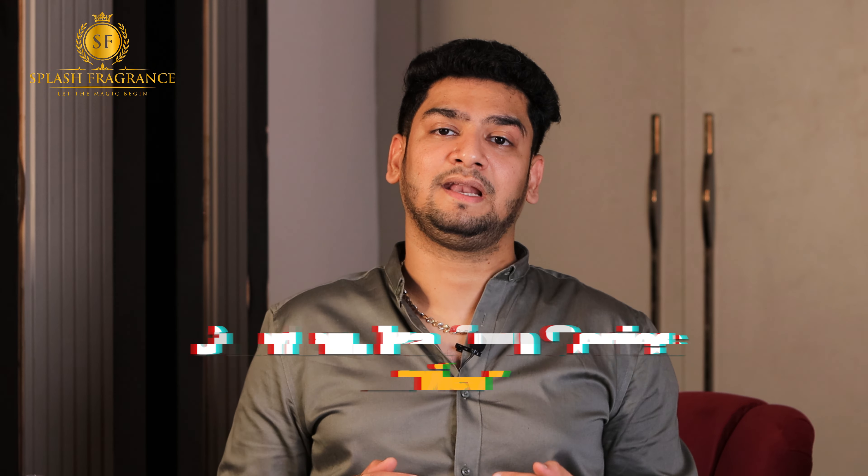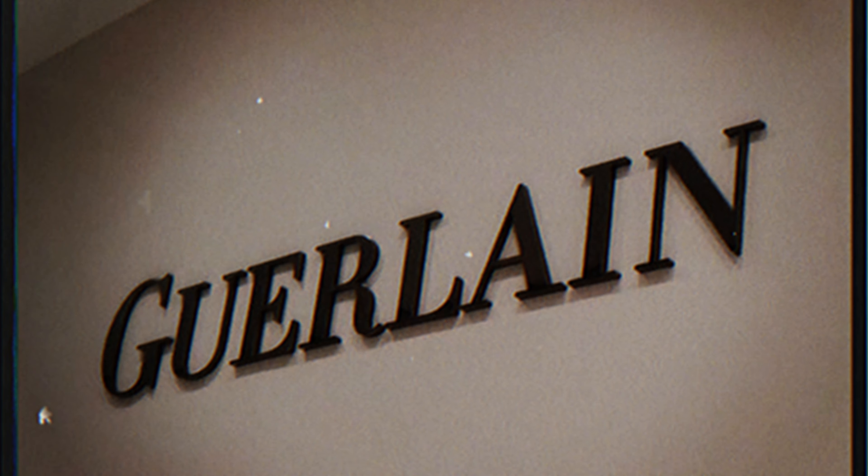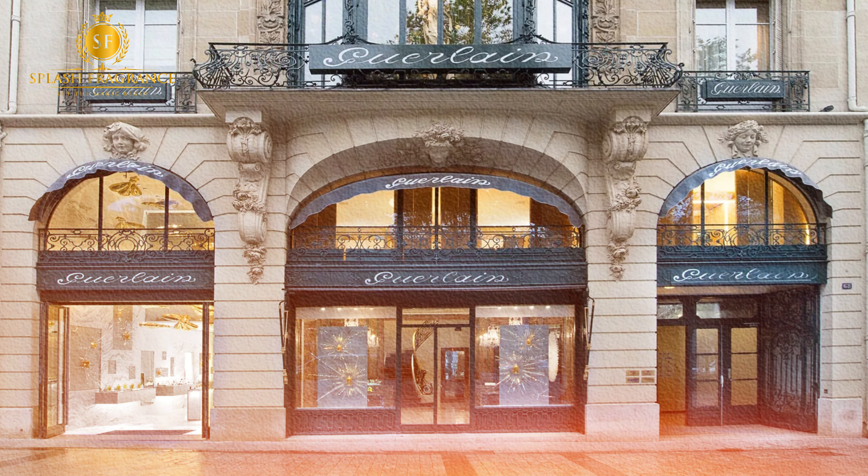So guys, without further delay, what we have chosen is Guerlain's parfum concentration. But before that, let me tell you that Guerlain is a French fashion house which was established in 1828. I feel like it's been more than 150 years that it has been in the perfume industry.